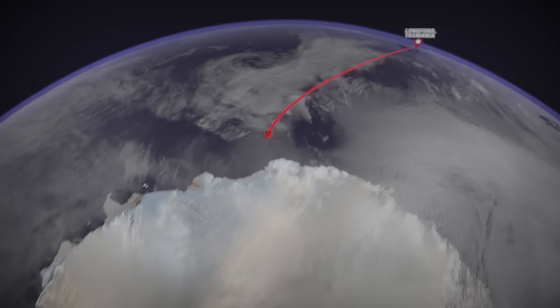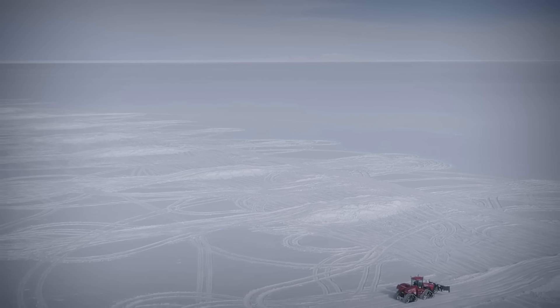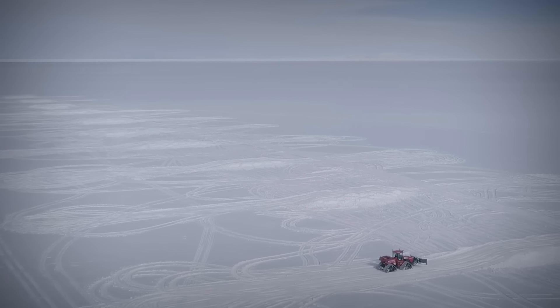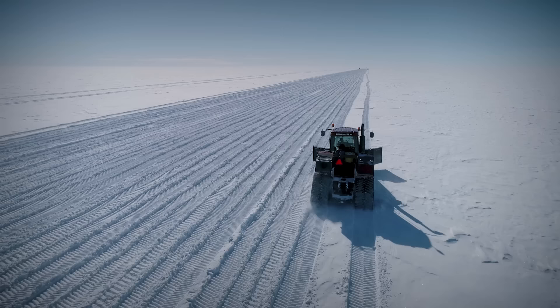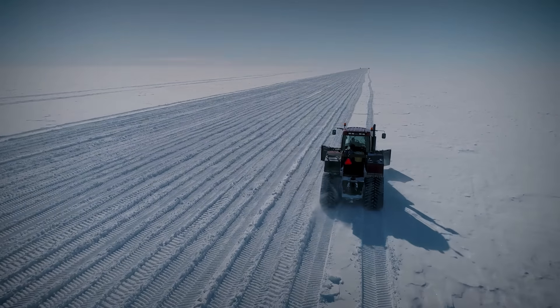The Australian Antarctic Division will put the Steigers to work in various capacities, maintaining infrastructure and moving supplies. It's an amazing testament to the design, innovation, and versatility of the machines and the people behind the Steiger brand.